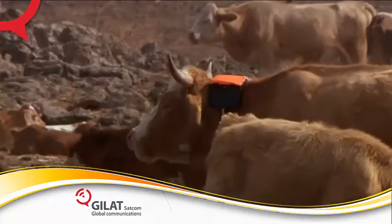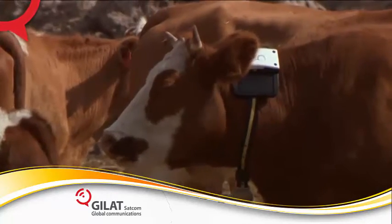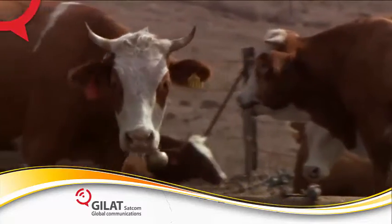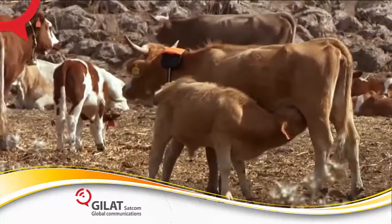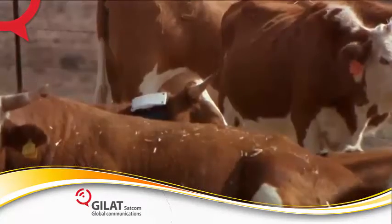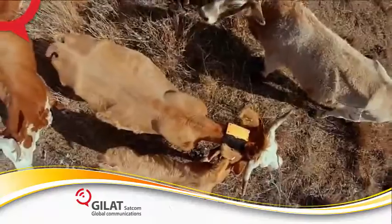The system provides daily information on the physiological condition of cattle, bulls, and calves — such as in heat, pregnancy, illness, bull efficiency, calf delivery, and daily calf condition — as well as location and tracking.